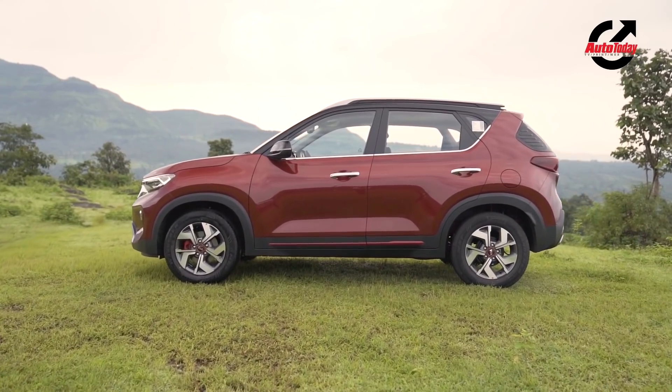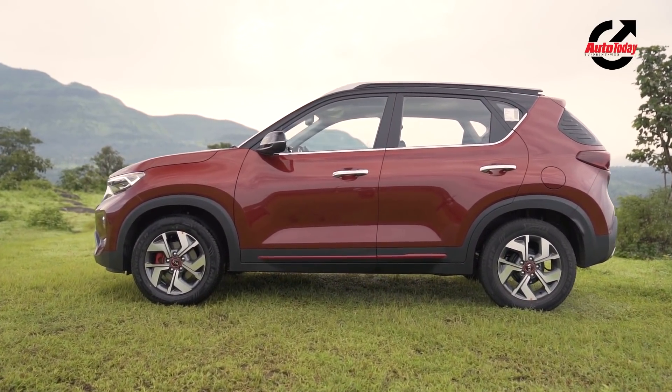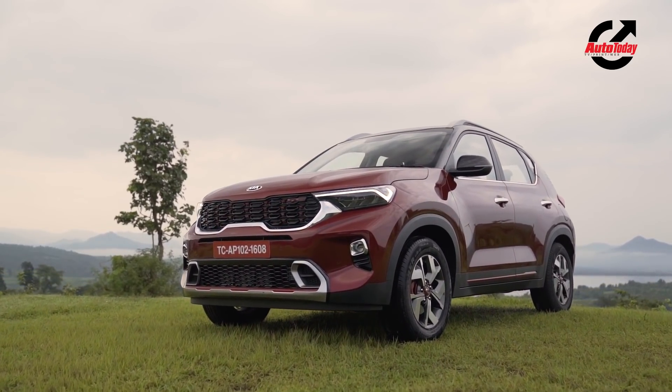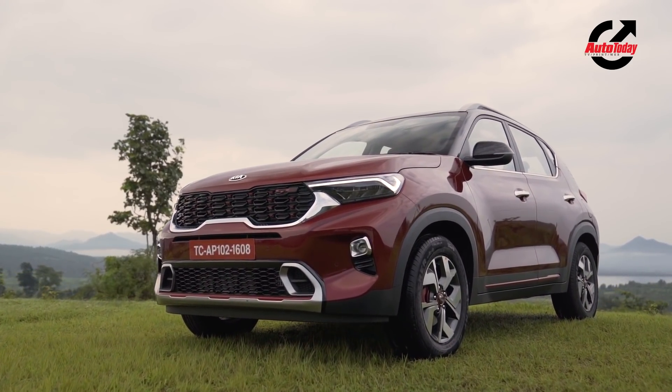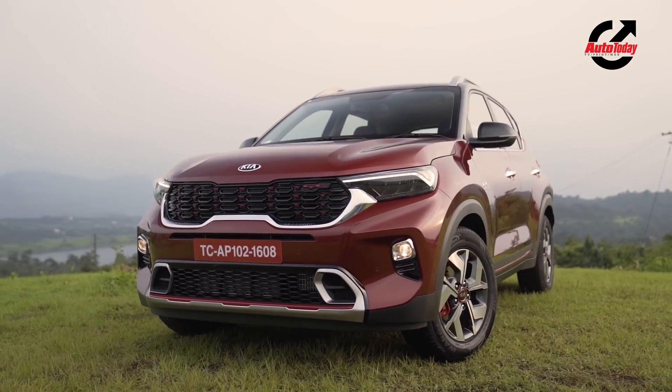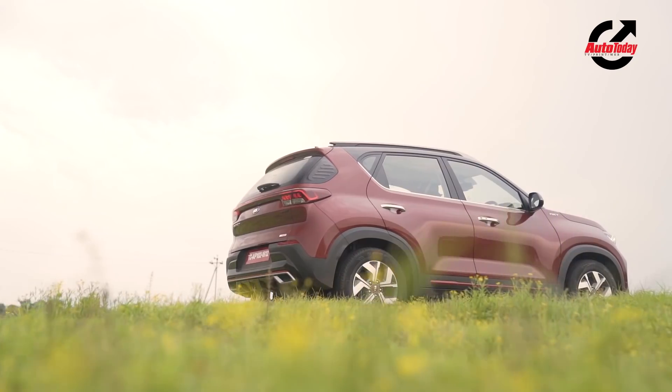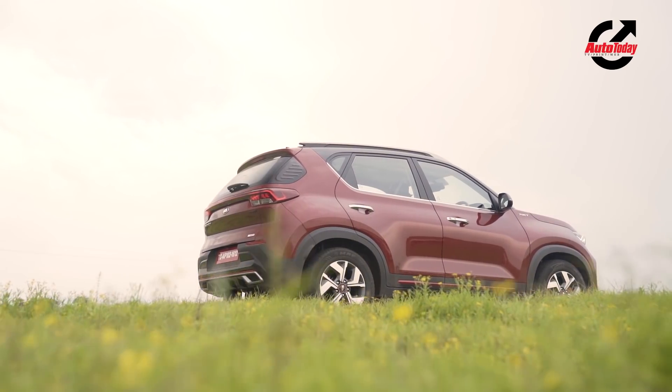In the city when you look at the Sonet, you're setting it against the rest of the subcompact SUVs out there. But set against some of the most captivating vistas of Uttarakhand, it's easy to appreciate the design of the Sonet in its own right. Even here, there is no doubt of the striking design that Kia has picked for the Sonet.